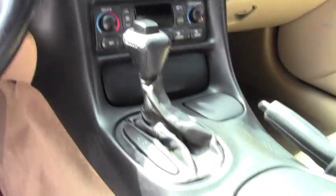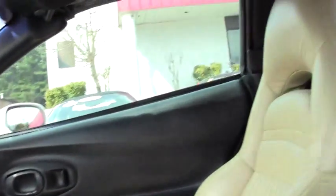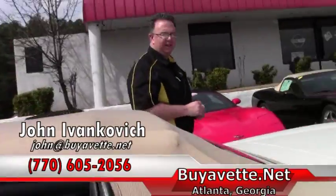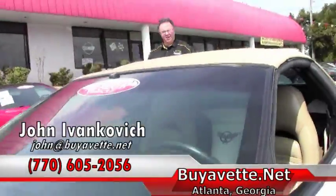Top-down weather is coming faster than y'all think, and we can't wait. Give me a call at 770-605-2056, or email john at buyyavet.net. We'll look forward to seeing you out on the road.